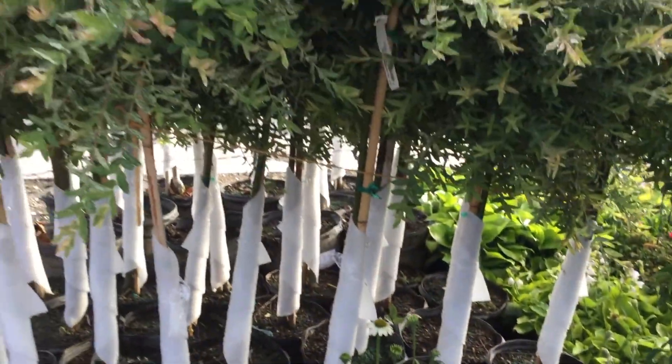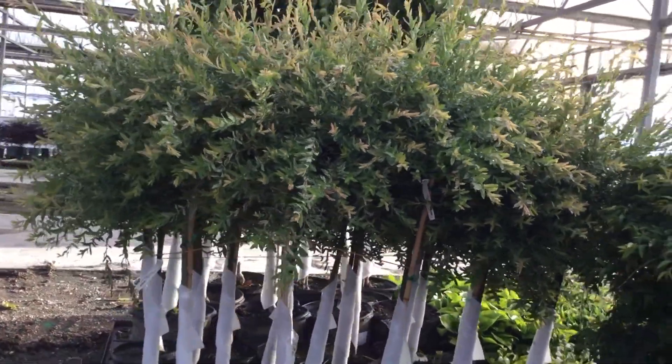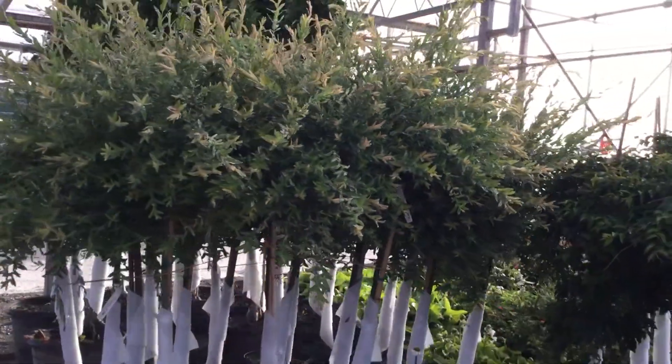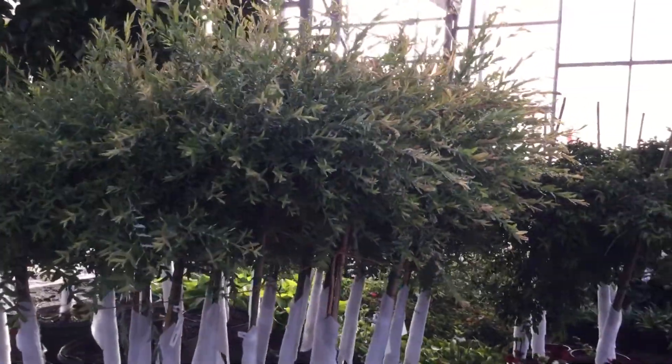Let's go back a little bit — right behind it is a nice pallet of the Hakuro Nishiki, seven gallon on standard. Those things look fantastic right now, nice and full, huge heads on those, and showing that nice color as well.